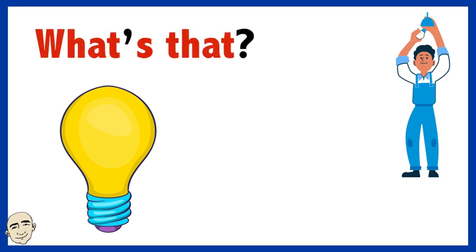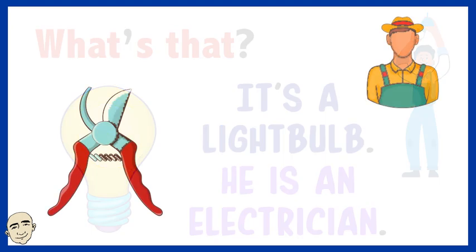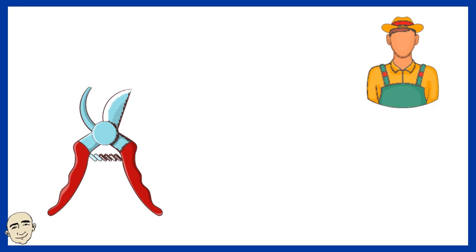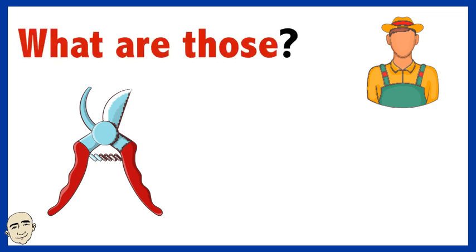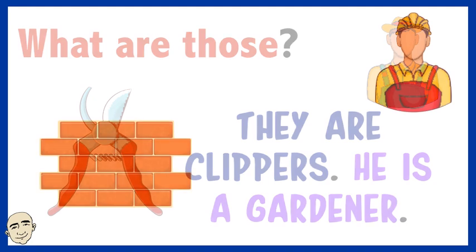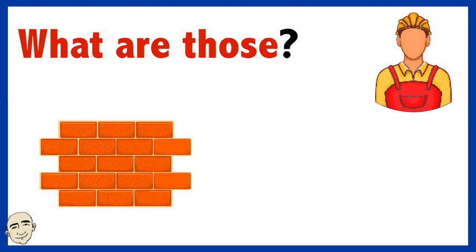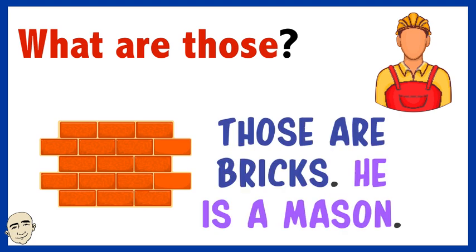What's that? It's a light bulb. He is an electrician. What are those? They are clippers. What are those? Those are bricks. He is a mason.